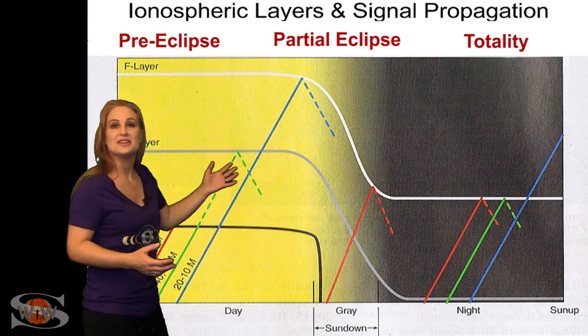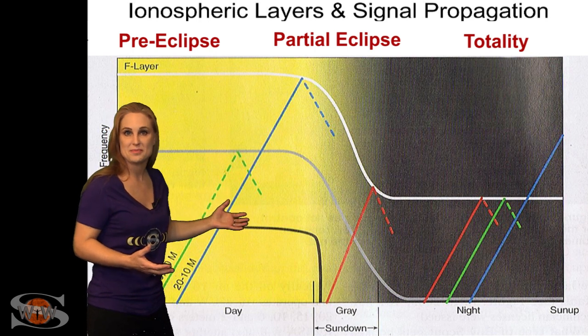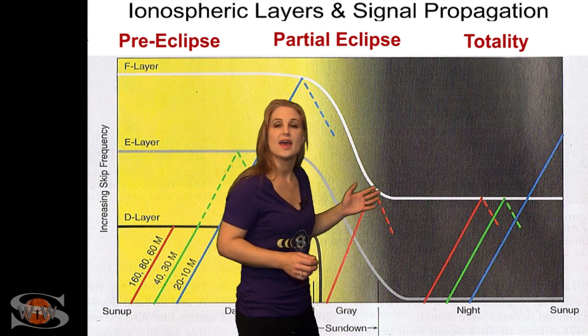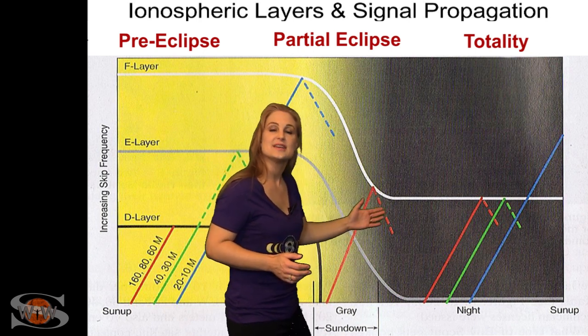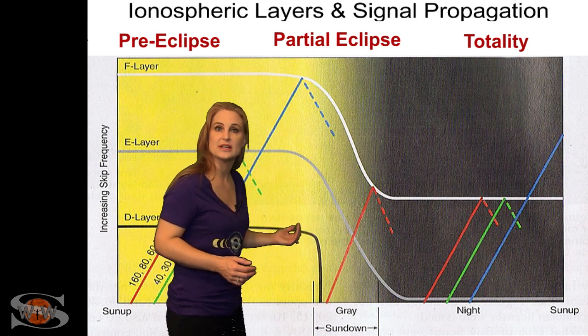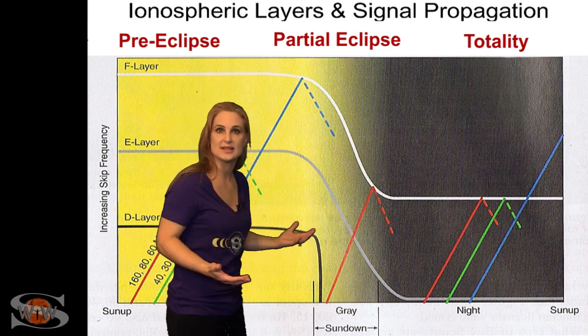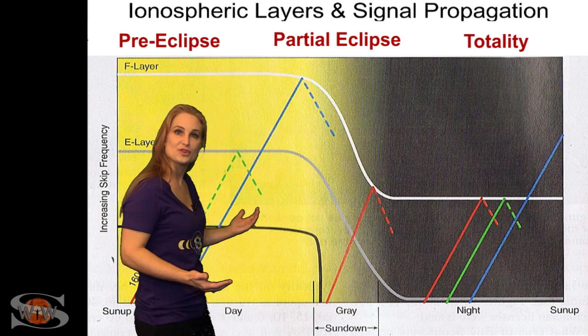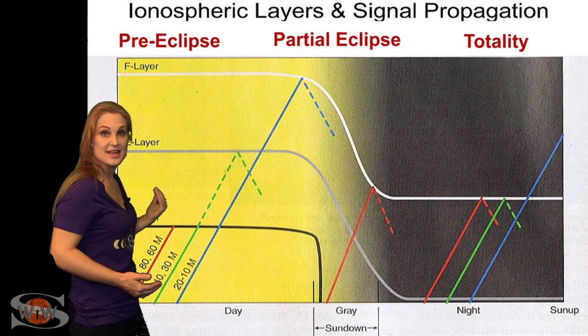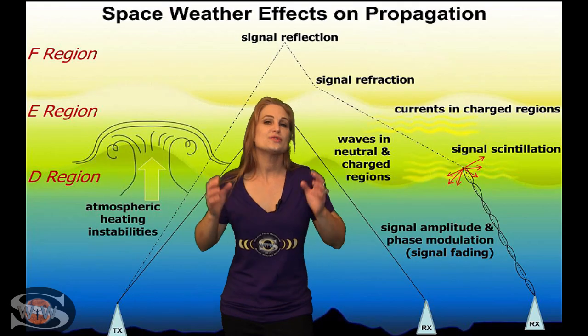You get all these new conditions that you hadn't expected, and you will likely get contacts that you never expected to get during the day. And then, when totality ends, it goes back to the kind of gray line conditions because of the partial eclipse — it's almost like the sun is rising again. And then once the partial eclipse is over, the D and E regions reform, and it's back to daytime conditions.